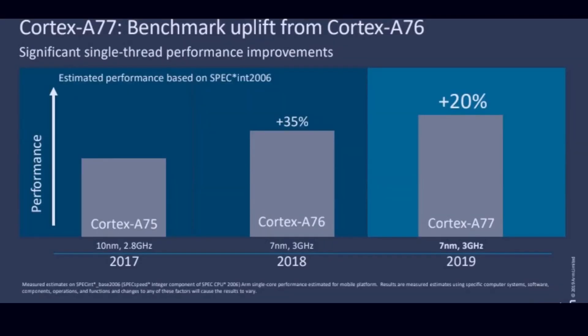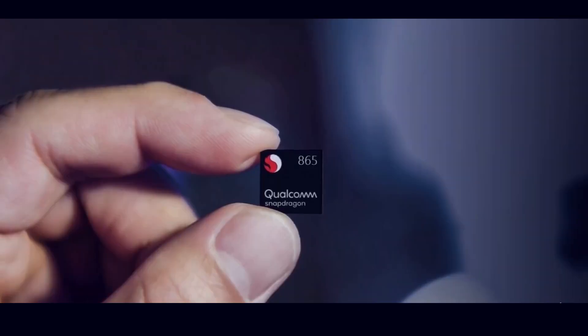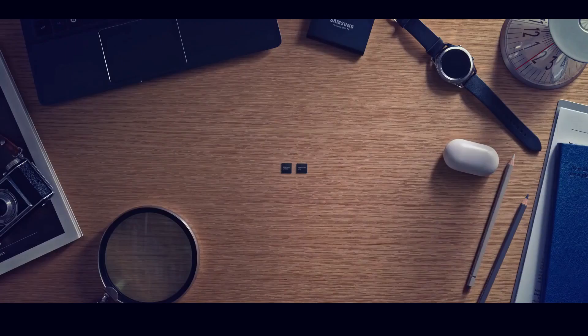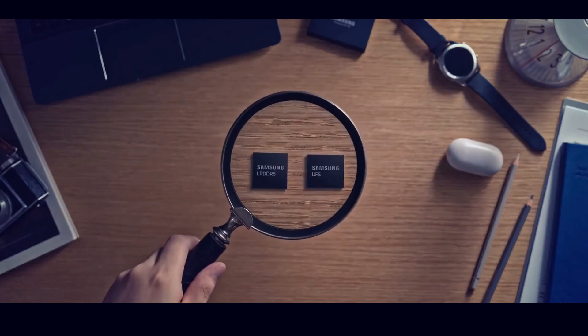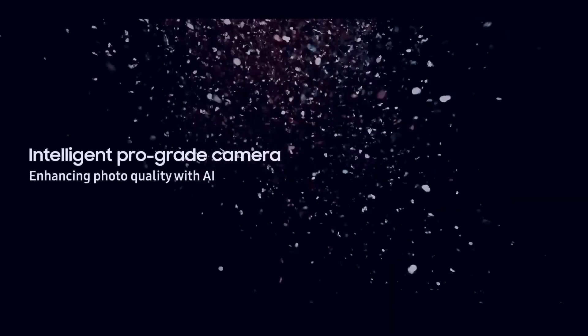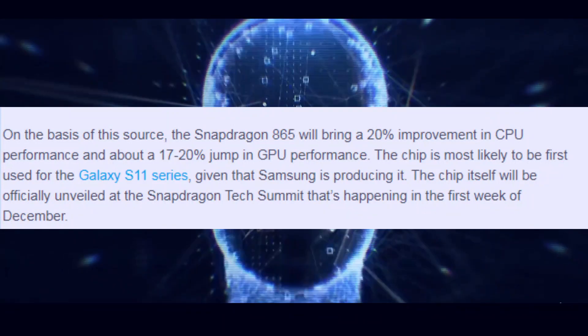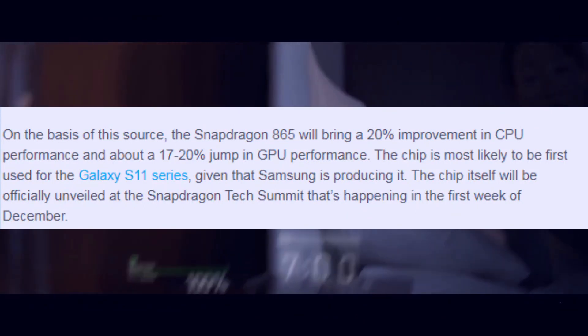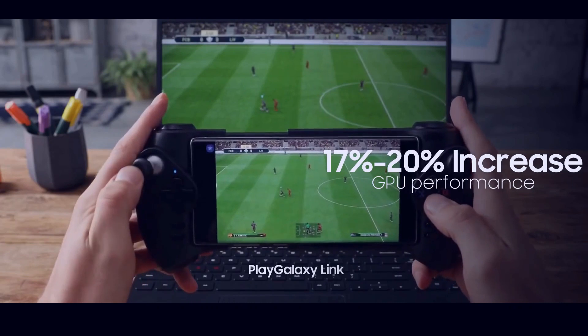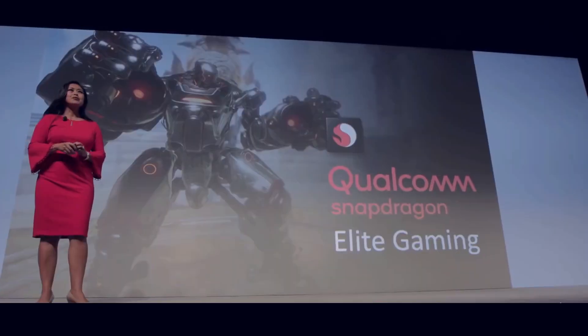It means that Exynos 990 is still behind compared to the Qualcomm Snapdragon 865, and this is the last year Samsung is going to use Exynos custom cores — then it will use ARM's architecture. The Snapdragon 865 will have the Adreno 650 GPU clocked at 587 MHz, support for LPDDR5 RAM which is more efficient than LPDDR4, support for 8K video encoding, 20% increased performance compared to the previous 855, and 17 to 20% increase in GPU performance, making gameplay smoother and better.